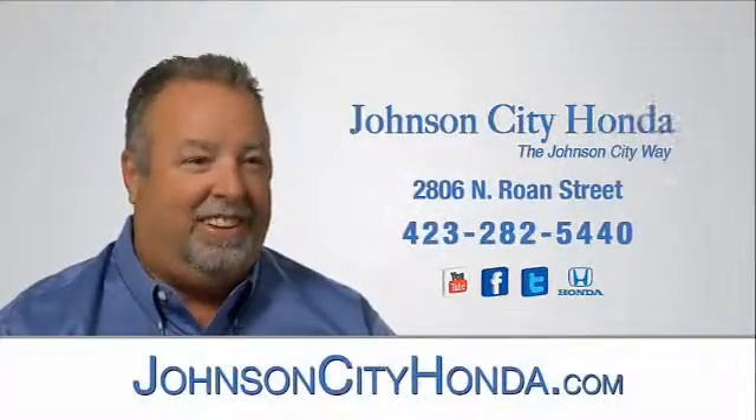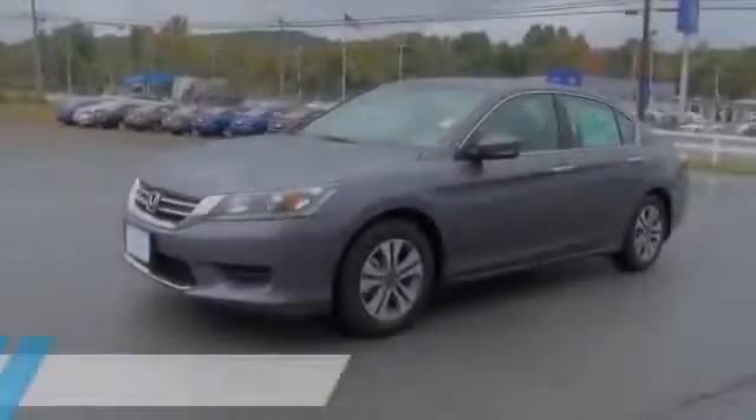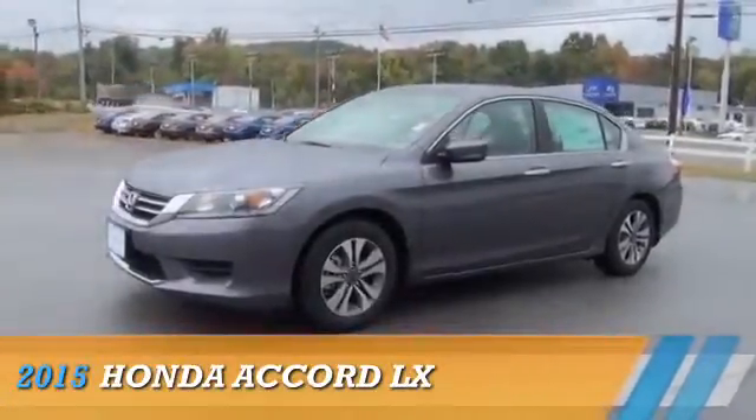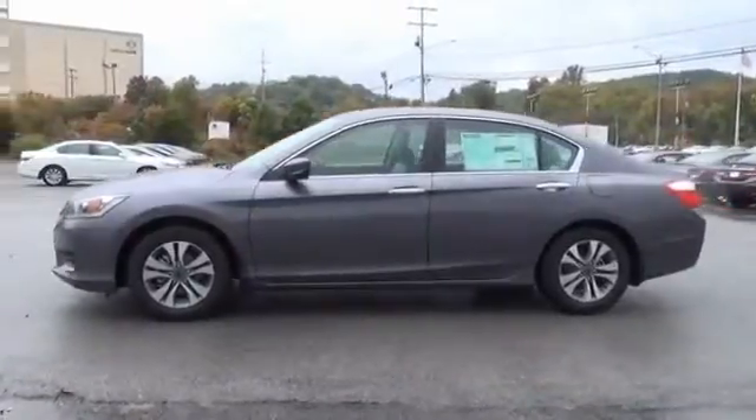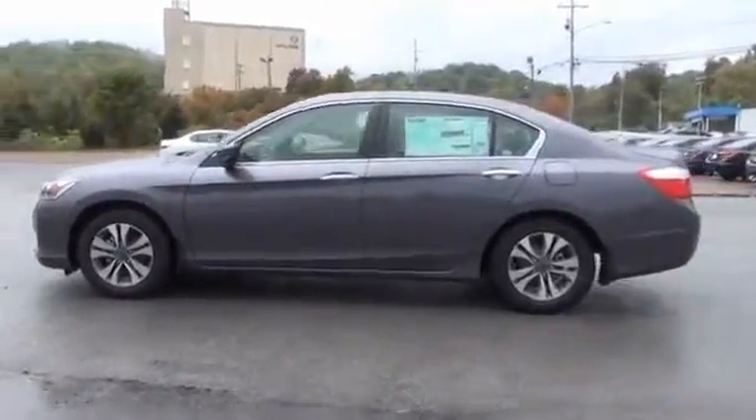Johnson City Honda, Johnson City. This could be the vehicle you're looking for. Powered by front-wheel drive, a 2.4-liter four-cylinder engine, and a continuously variable transmission.